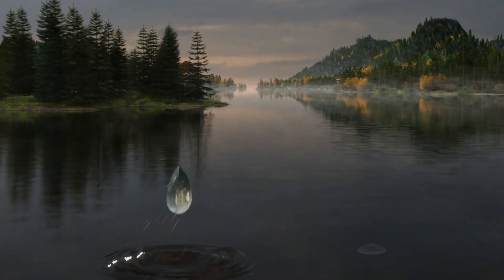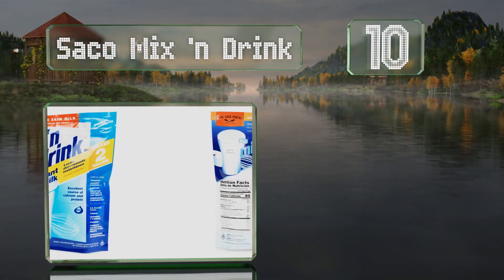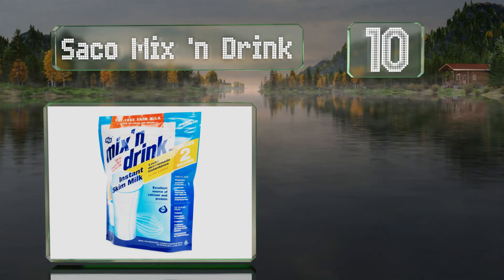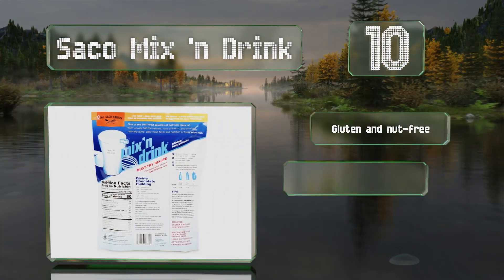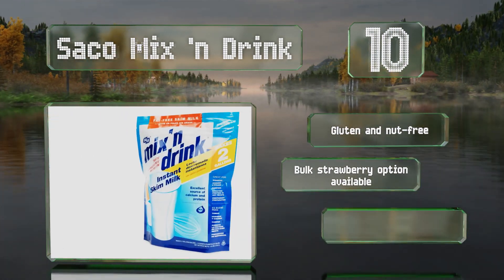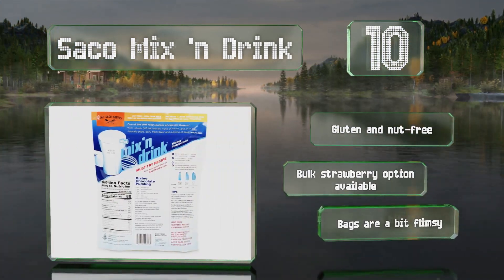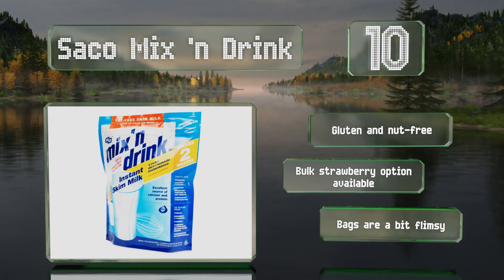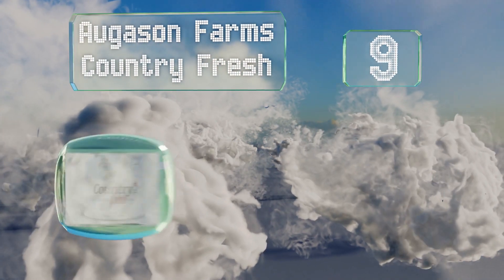Starting off our list at number 10, those looking for a skim selection with fewer calories than regular should consider this two-pack of Saco Mix and Drink. It's especially handy for cooking and baking when you want to give your recipes a healthy edge. It's gluten and nut free, and a bulk strawberry option is also available. However, the bags are a little bit flimsy.